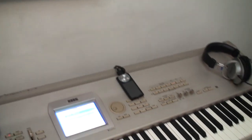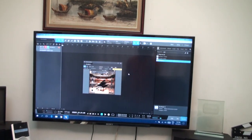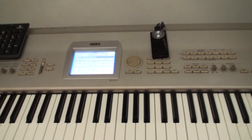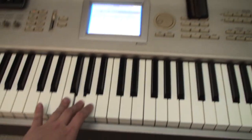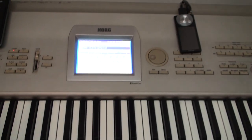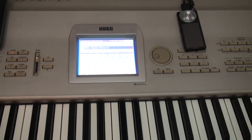My songs are actually pre-recorded before I shoot the video. This is my recording software — Studio One version 3. With this keyboard I can send the signal directly to this computer, and this keyboard actually supports virtual instruments.